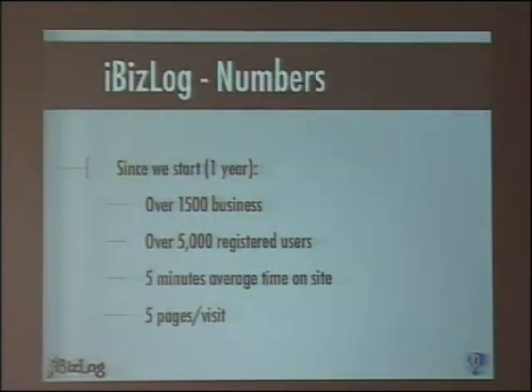And of those 600, just less than 50 are paying for it, but the world is not perfect.